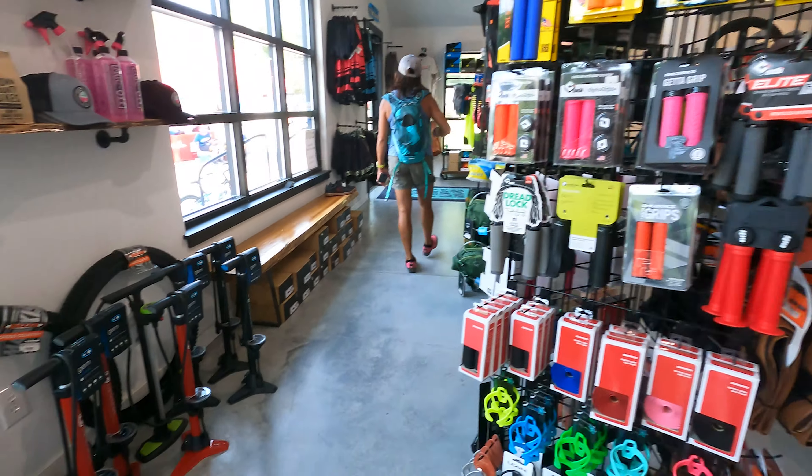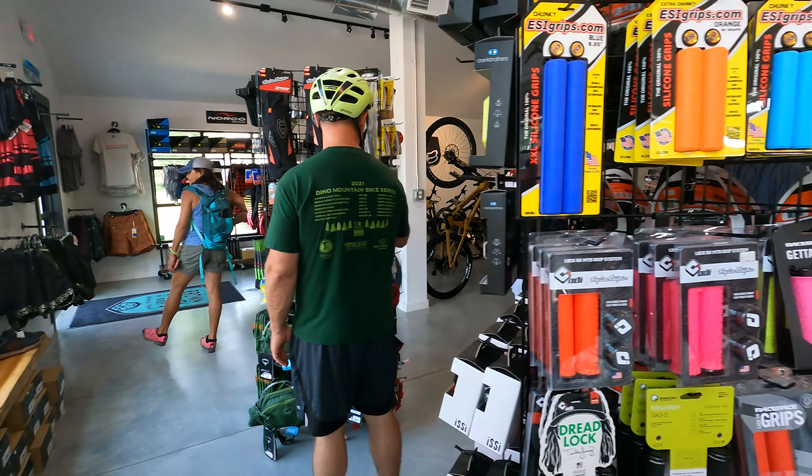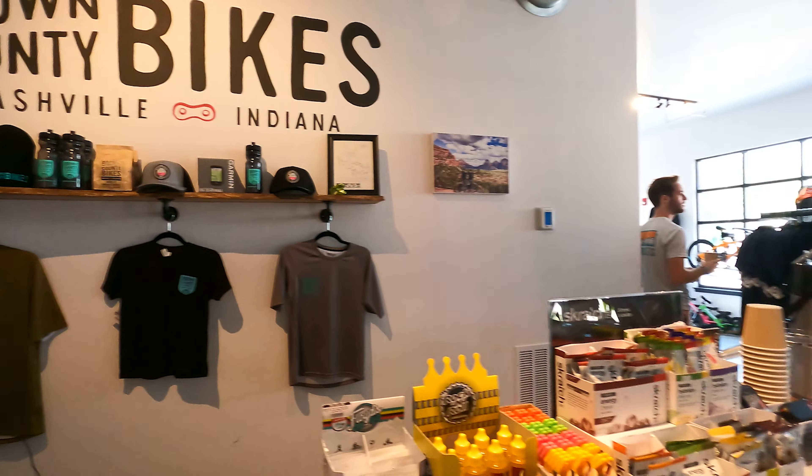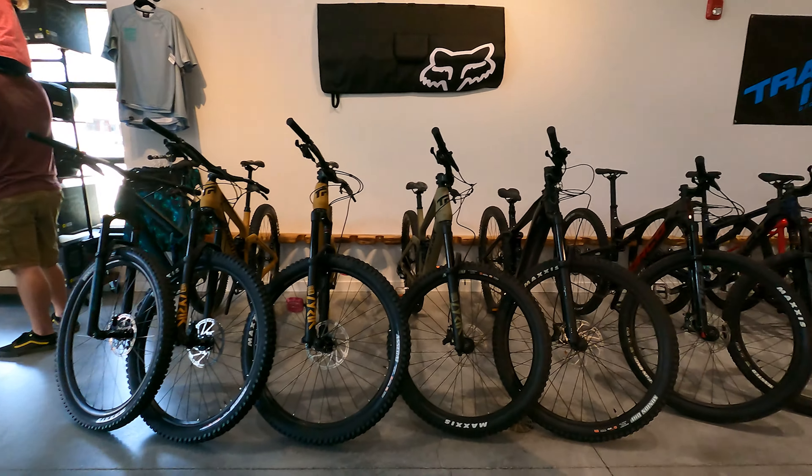Hey guys, we're right here. Alright, here we go. What is it? What's it on? Three. I'll play.